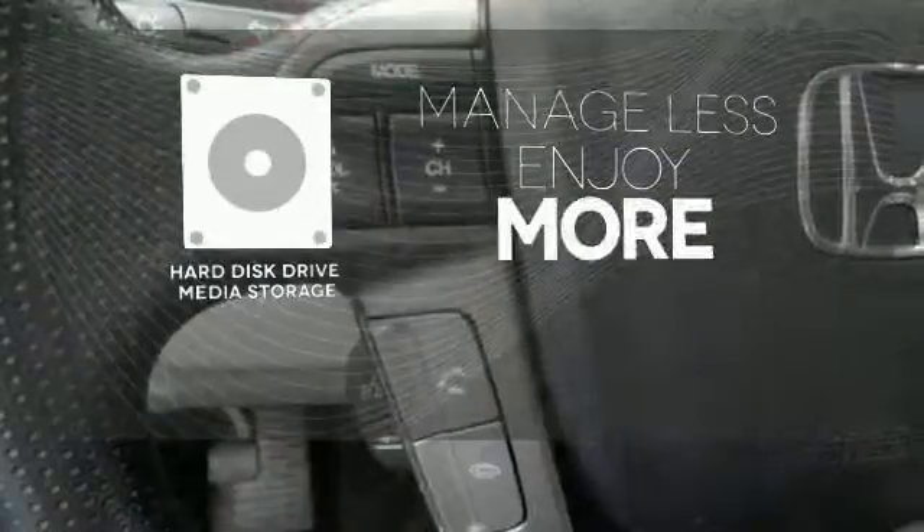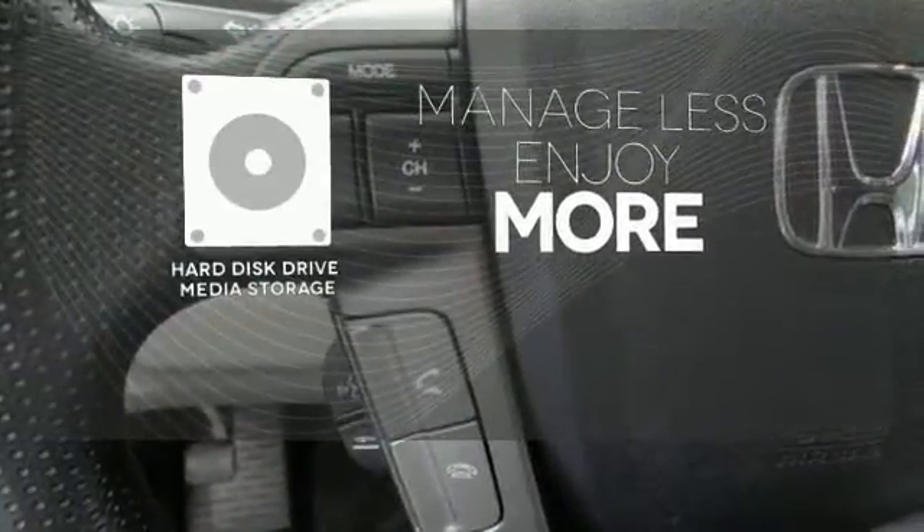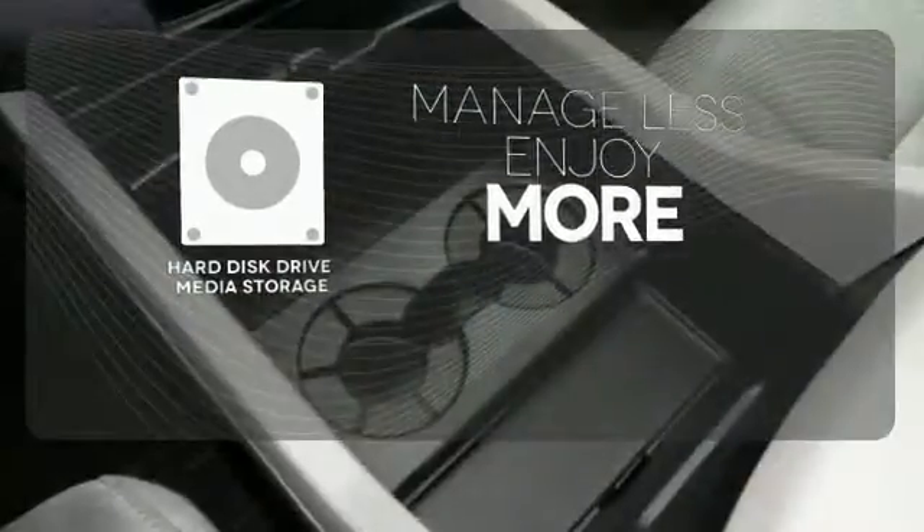Manage less and enjoy more of your movies, music, and maps with the hard disk drive media storage. The backup camera gives you a clear picture of what is behind you.